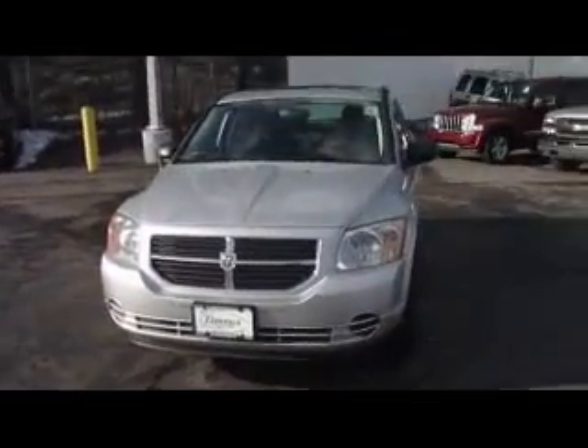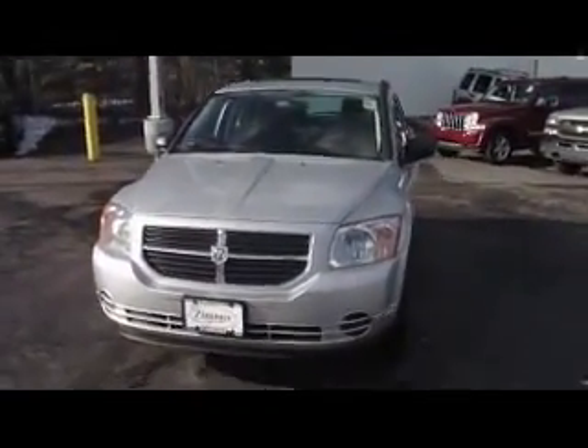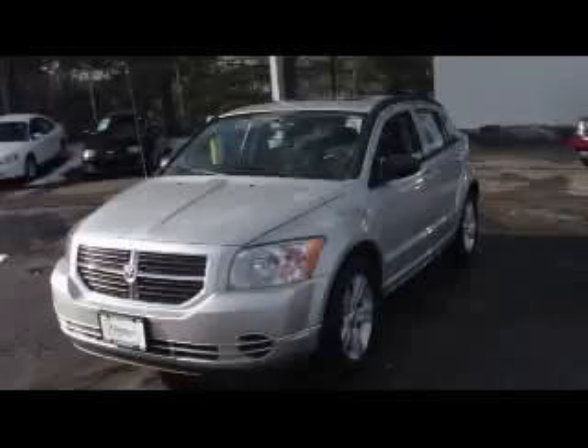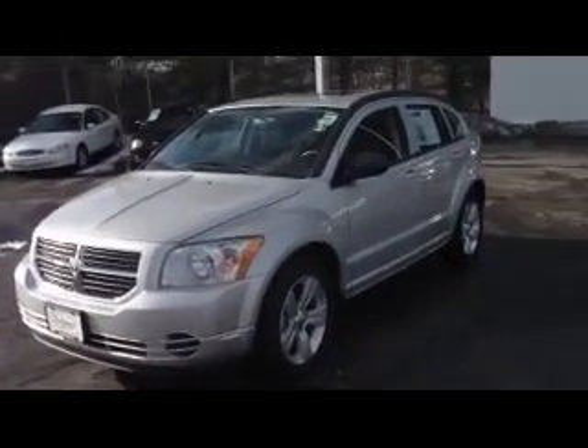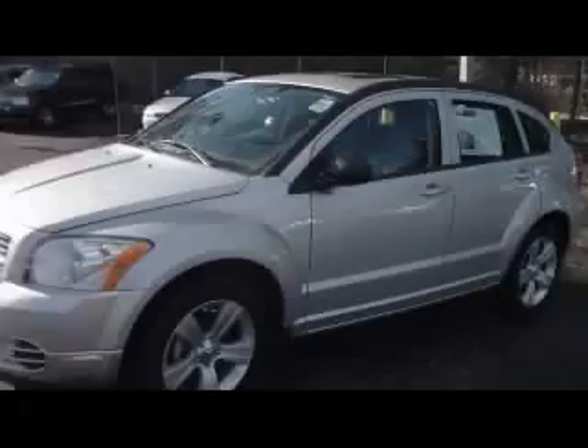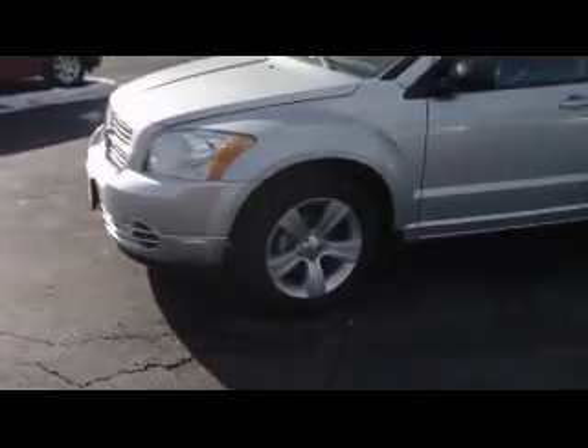Hi, this is Brian Marsh out here at Zimmer Chrysler Jeep in Florence, Kentucky. I want to go over our 2010 Dodge Caliber with you real fast. This is the SXT model that has the chrome package, the halogen headlights, the aluminum alloy rims. This is a four-cylinder, 2.0 liter.